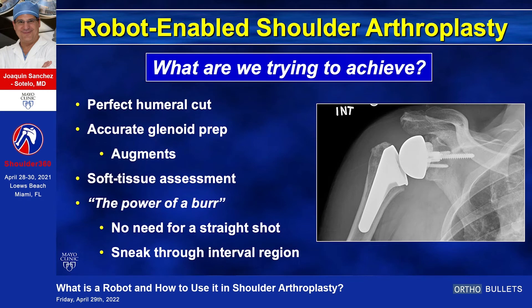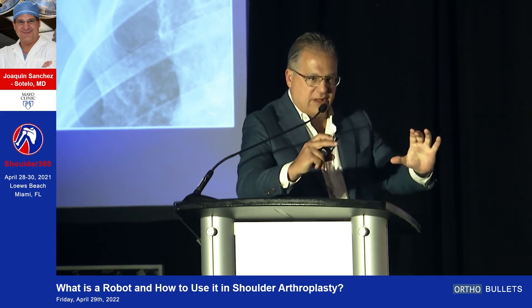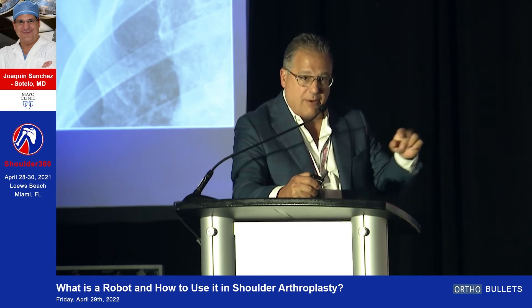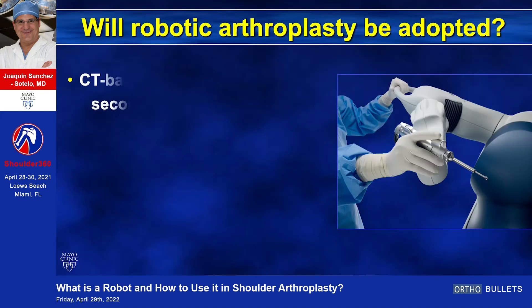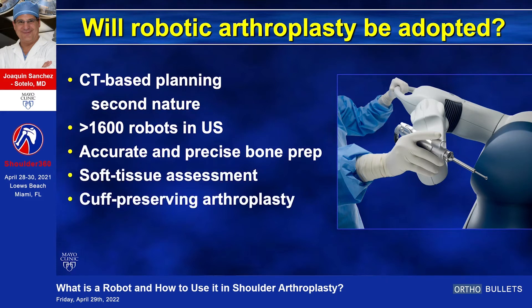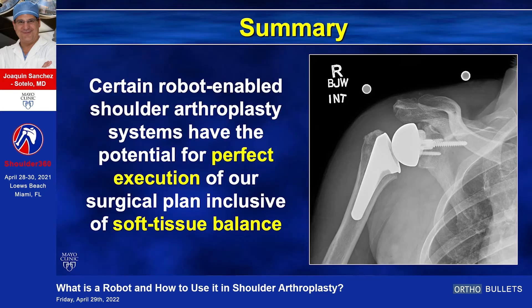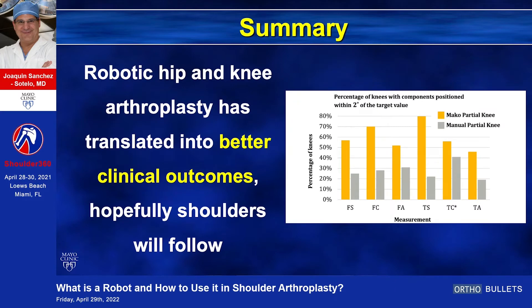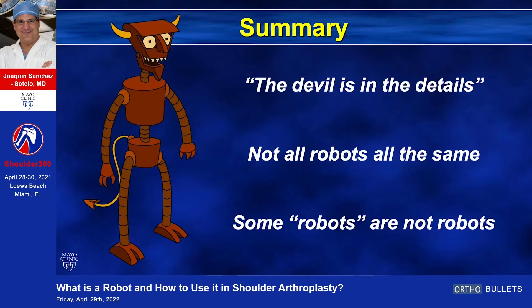Think about the power of a burr: if you can get a burr to do the work, you don't need a straight access to the glenoid. Those patients that are really difficult to expose because you need a 52 reamer to go in — you don't need to do that. You could possibly sneak the burr through the interval region, and I think that's going to revolutionize the way we do it. There are more than 1,600 robots already in the United States. They can prepare the bone, give you soft tissue assessment, and enable cuff-preserving arthroplasty. In summary, I think shoulder arthroplasty systems will allow perfect execution including soft tissue balance. Hopefully shoulder will follow hip and knee. Some robots, of course, are not actually robots — the devils are in the details.